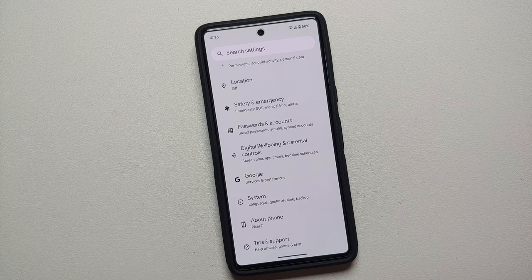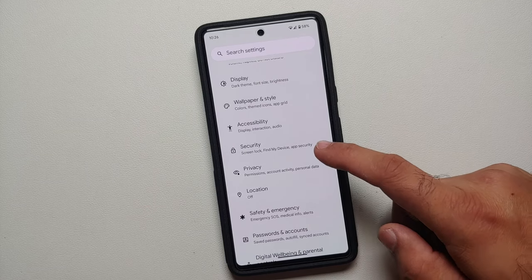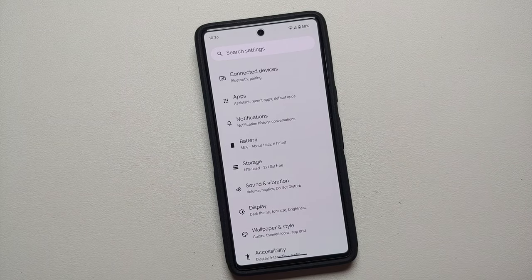One super important thing to note: if none of these tips and tricks work for you, my personal recommendation is to send the phone back to Google and get a device replacement. The first thing we are going to do is disable 2G.